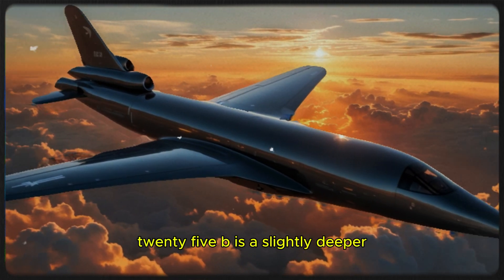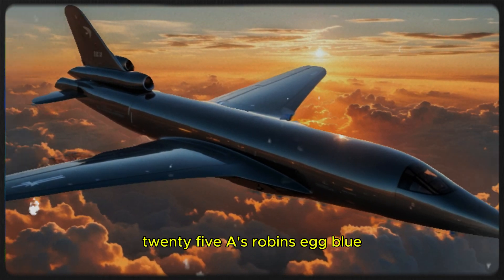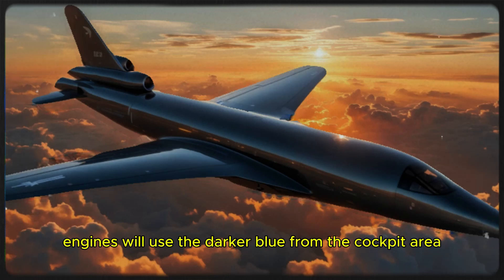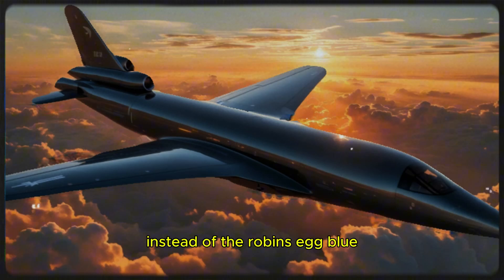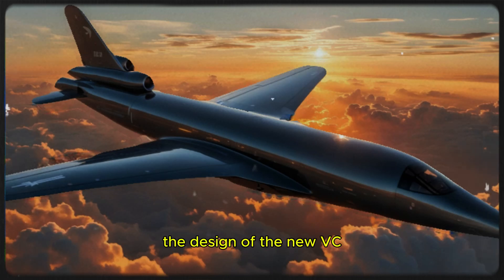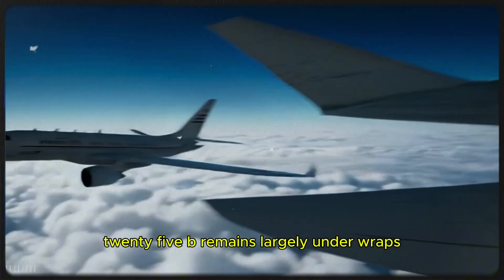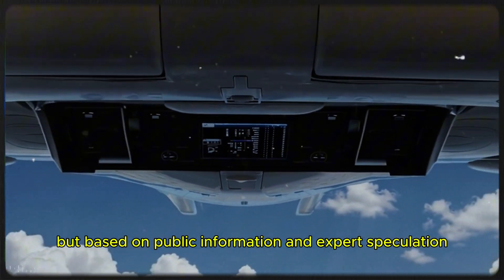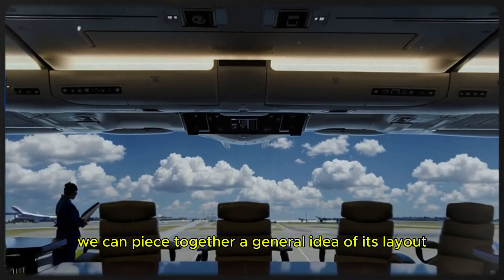The new VC-25B will feature a revised livery. The light blue on the VC-25B is a slightly deeper, more modern tone than the VC-25A's robin's egg blue. Additionally, the VC-25B engines will use the darker blue from the cockpit area instead of the robin's egg blue. The overall design of the new VC-25B remains largely under wraps, but based on public information and expert speculation, we can piece together a general idea of its layout.